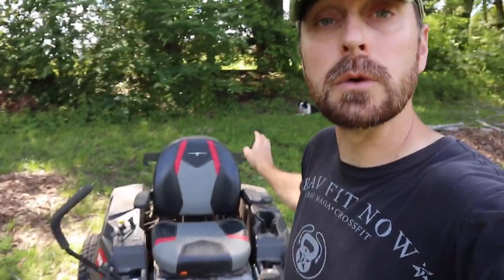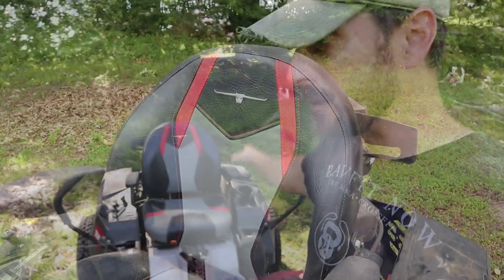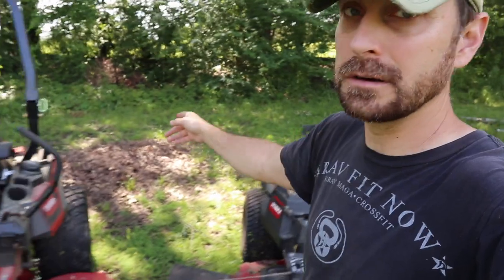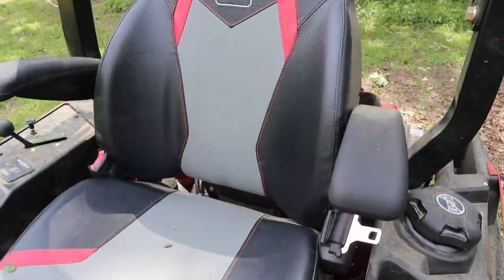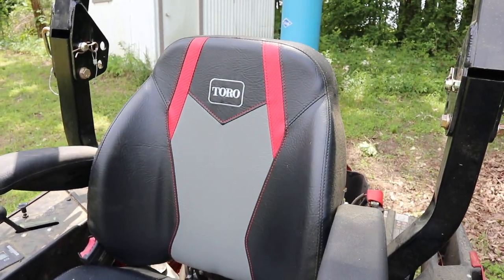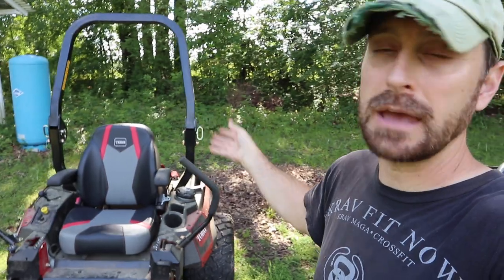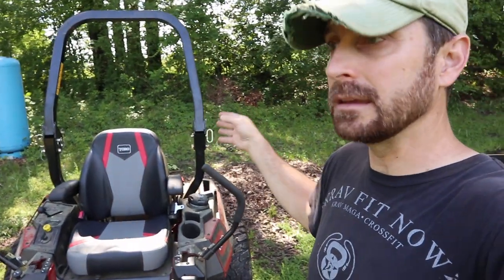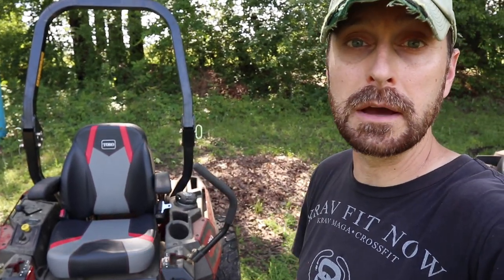This is a really comfortable high-back seat on the Toro Titan MyRide, but look at the Max — it's amazing, look how high it is and how contoured it is. It really keeps you planted in that seat really well, especially with the seat belt on. It's a really nice feature when you're bouncing around on rough properties like mine.